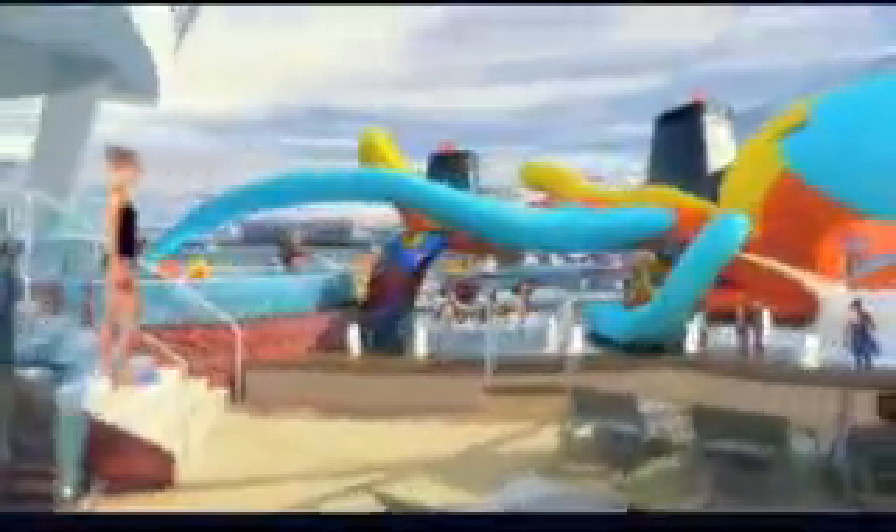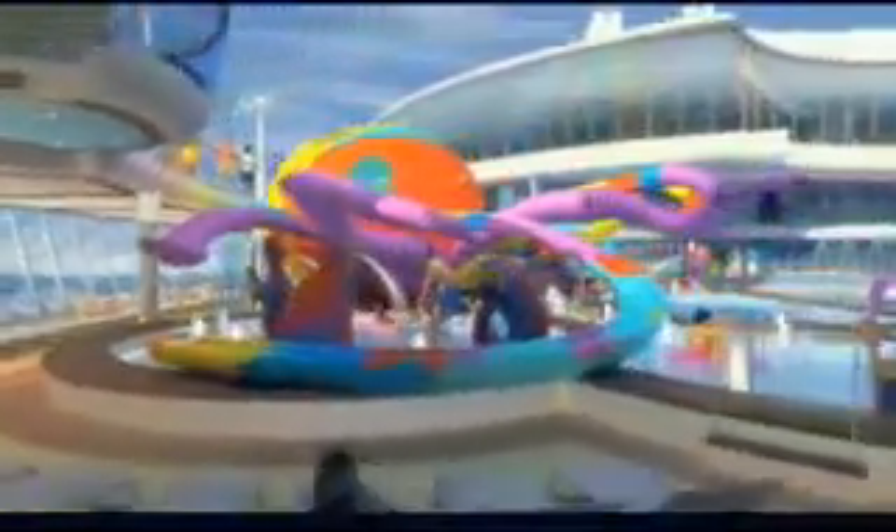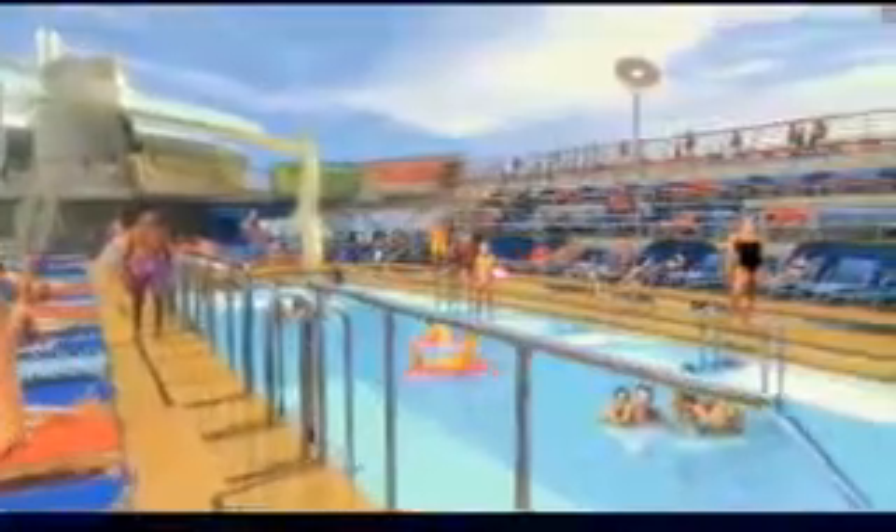For kids and their families, there is Royal Caribbean's popular H2O Zone. On Oasis of the Seas, a giant octopus with water feature tentacles centers an area with a current pool, a wading area, and a separate pool for infants and toddlers in swim diapers. It will be wonderful — it keeps them busy and they'll have a great time. And of course, there is the traditional main pool surrounded by private cabanas and plentiful seating.